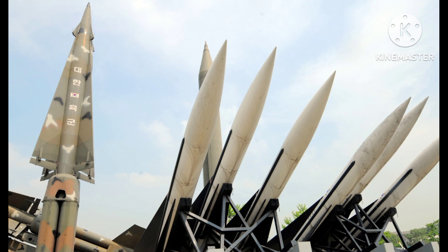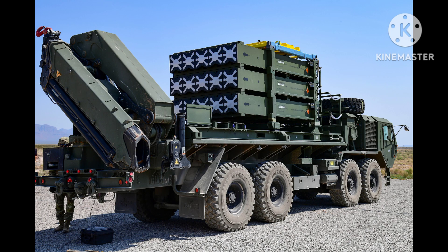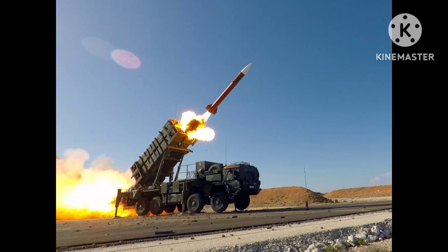S-400 Triumf: The S-400 is a Russian air defense system that can intercept a variety of targets, including aircraft, ballistic missiles, and cruise missiles. It is considered one of the most advanced air defense systems in the world.